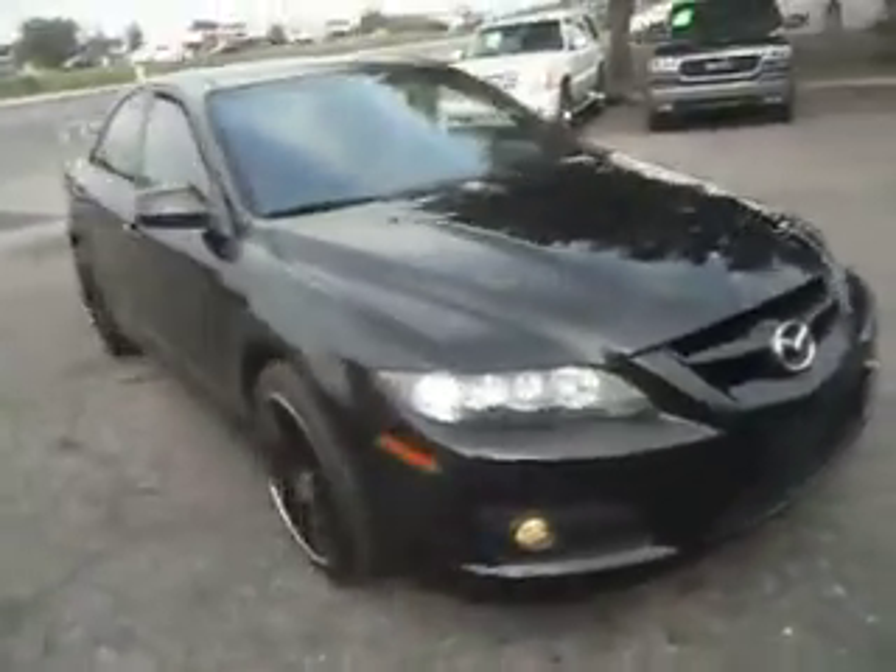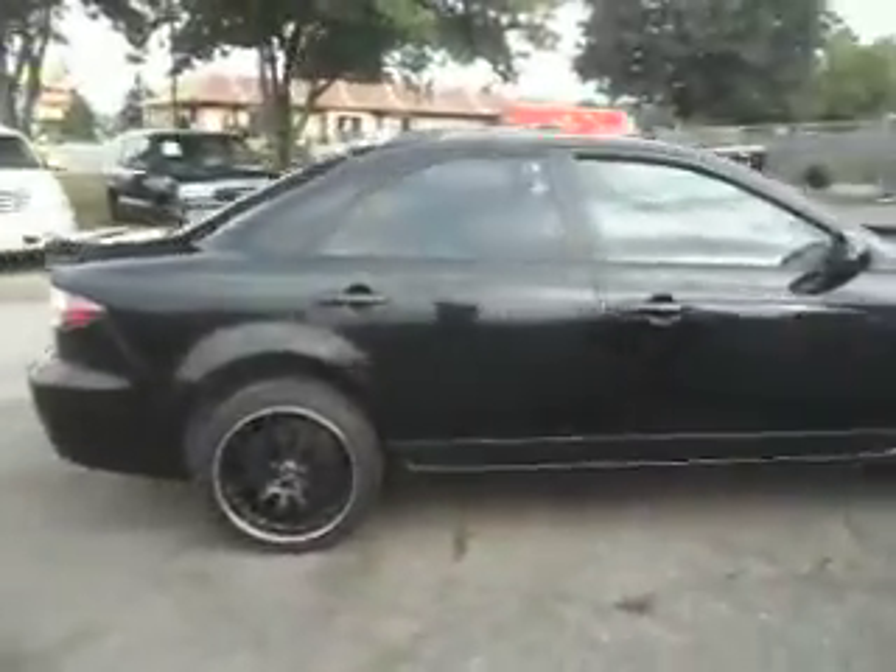2006 Mazda Speed 6, 2.3-liter 4-cylinder, all-wheel drive, 6-speed manual transmission.